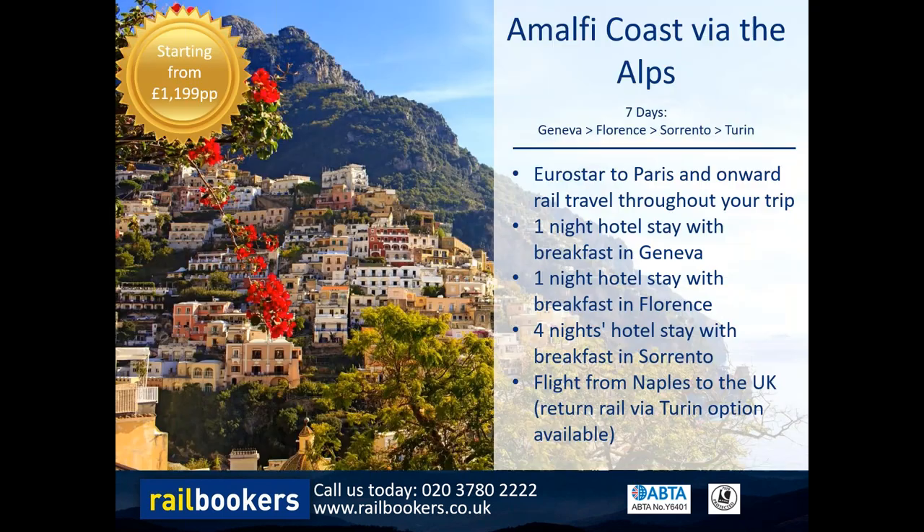Before we move on, it's also worth pointing out that there are other versions of these Italian holidays via the Alps, including Cinque Terre via the Alps, Lake Como via the Alps, and Sicily via the Alps. We can also combine any number of Italian cities to create a longer itinerary if you'd wish to visit more of Italy.